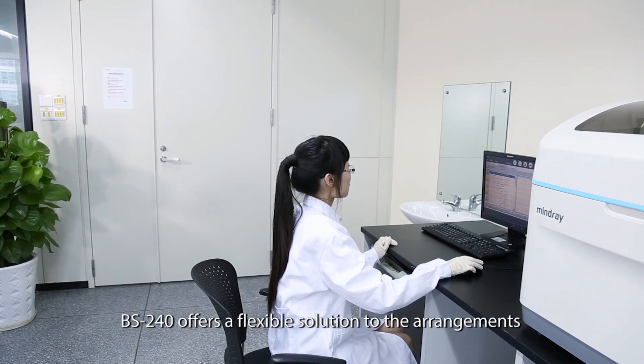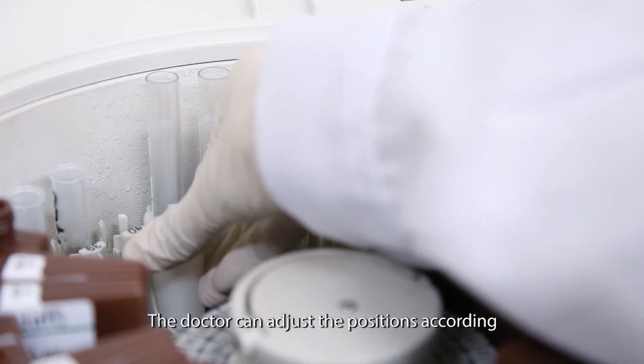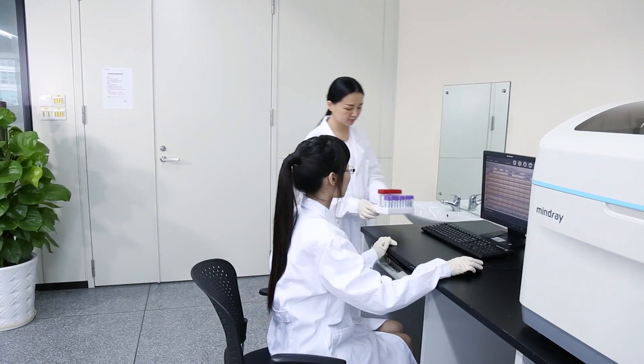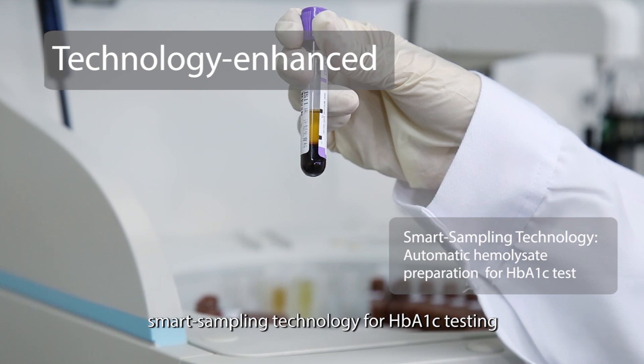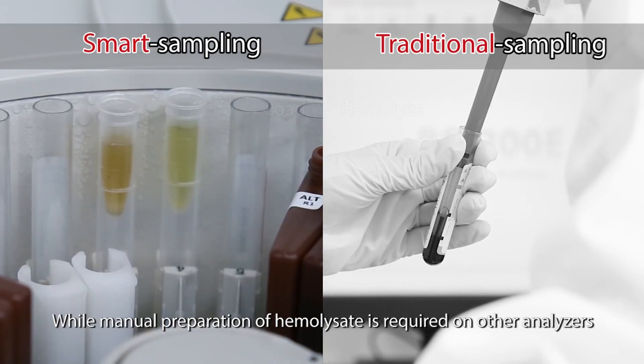The BS 240 offers a flexible solution to the arrangement of sample and reagent positions. The operator can adjust the positions according to the test requirements of the day.